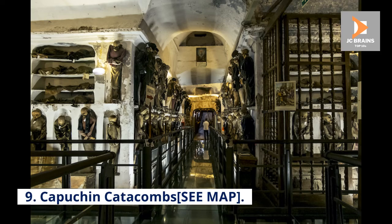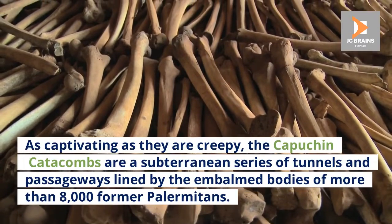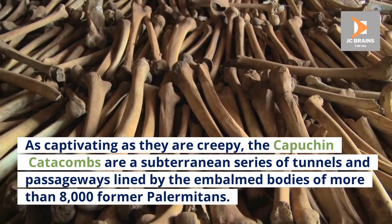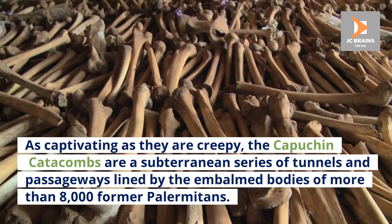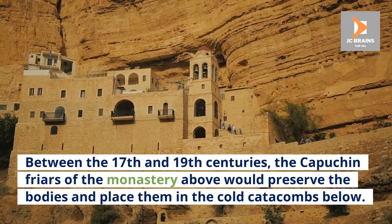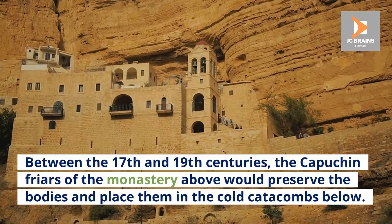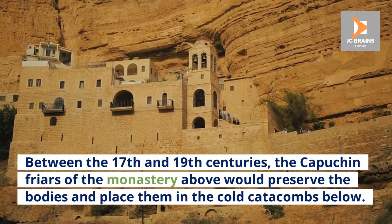Number 9: Capuchin Catacombs. As captivating as they are creepy, the Capuchin Catacombs are a subterranean series of tunnels and passageways lined by the embalmed bodies of more than 8,000 former Palermitans. Between the 17th and 19th centuries, the Capuchin friars of the monastery above would preserve the bodies and place them in the cold catacombs below.